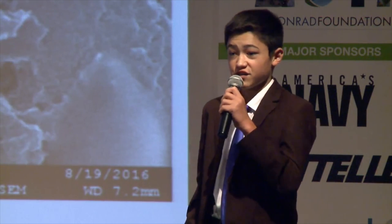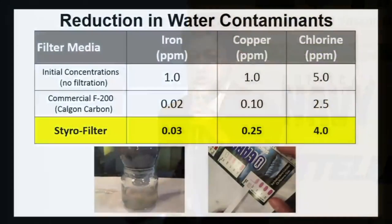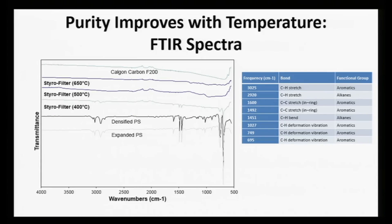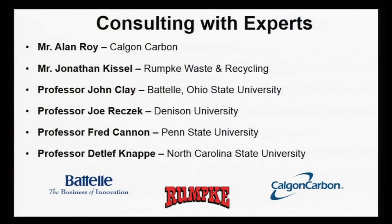We then proceeded to confirm the effectiveness and safety of our activated carbon. After running a variety of water filtration experiments, we confirmed that our activated carbon successfully reduced water contaminants. We also ran a series of FTIR tests, which confirmed that our activated carbon was safe. We worked with scientists and engineers at Rumkir Recycling, Calgon Carbon, Battelle Laboratories, and four different universities, and they all confirmed that we have developed a safe and innovative solution to a global environmental problem. We have therefore received startup funding from XPRIZE and the U.S. Army, and we have filed a full patent on our process.